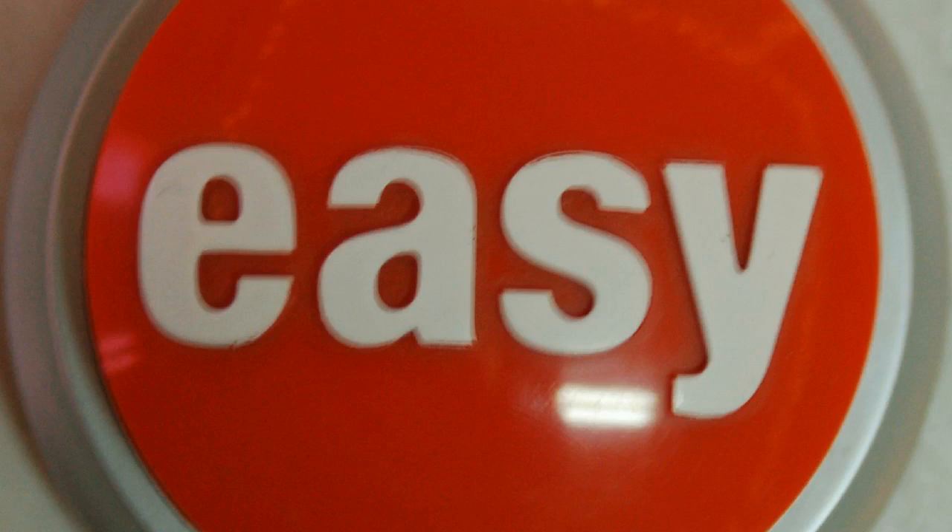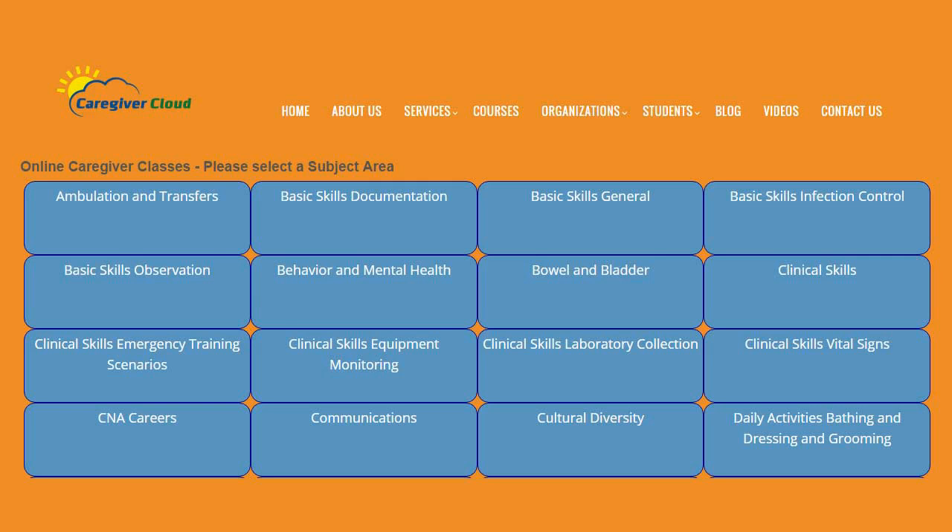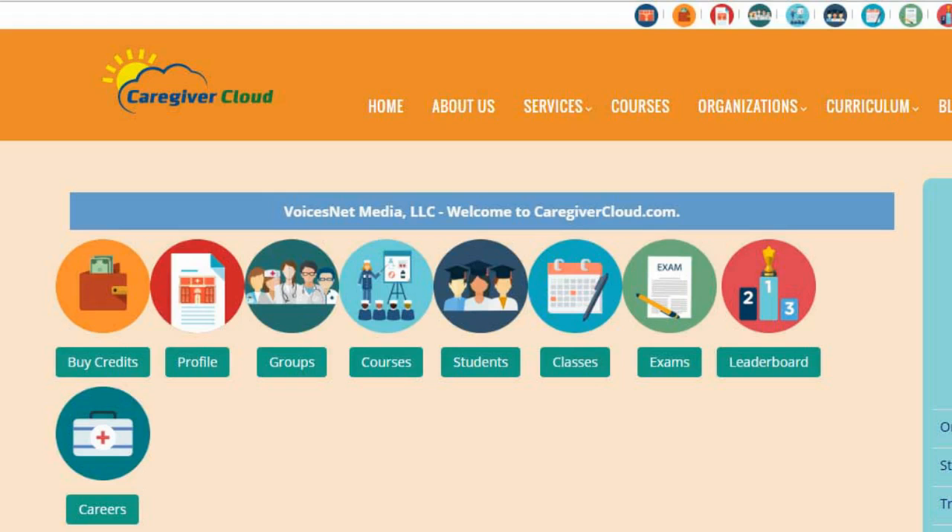Here's how easy it is. You start by creating a training group and then assign your staff members to the training group. Next, you select the courses from our library that you want to assign to your staff. Click a button to send them login information. Now your staff can start taking the assigned courses and tests. You can track their progress with our organization dashboard.